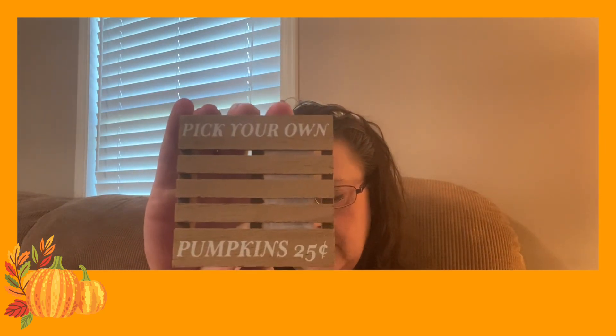This will be the last item from Target. These are three and a quarter inches by three and a quarter inches — just too cute. I got two of them at a dollar each. It's a little wooden palette and it says 'Pick Your Own Pumpkins, 25 Cents.' How cute would this be on a tiered tray with some little pumpkins around it? I just thought it was so fun. You could probably make something like this from Dollar Tree, but by the time you did the paint and everything you'd spend more than a buck, and this was just a dollar.